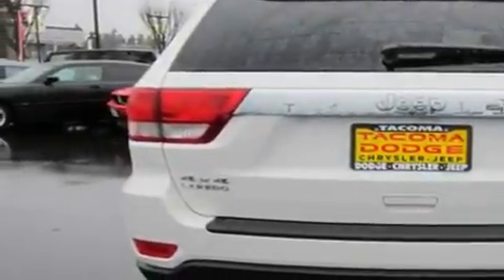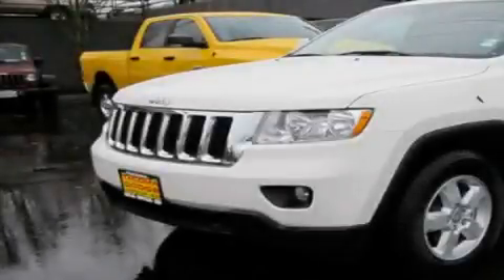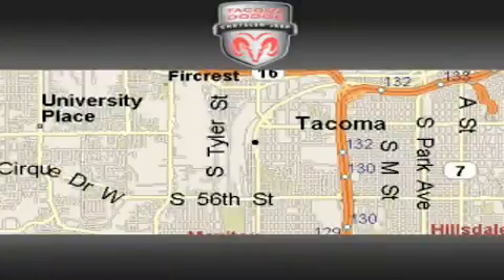Its top features include an auto-dimming rearview mirror, a rear window defroster, a CD player, alloy wheels, a traction control system, and cruise control. Stop by today and test drive this automobile for yourself at Tacoma Dodge Chrysler Jeep.